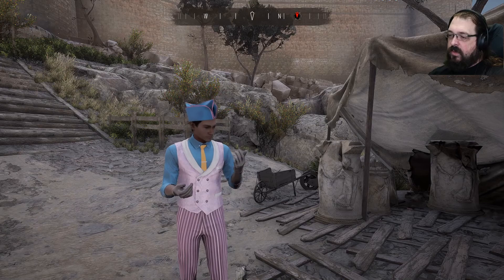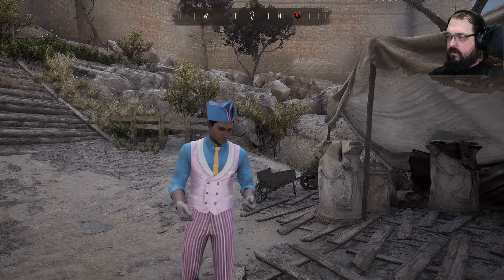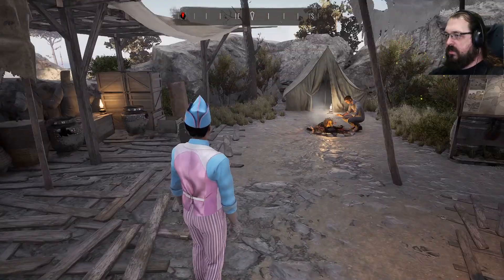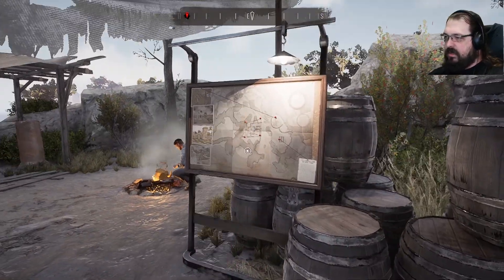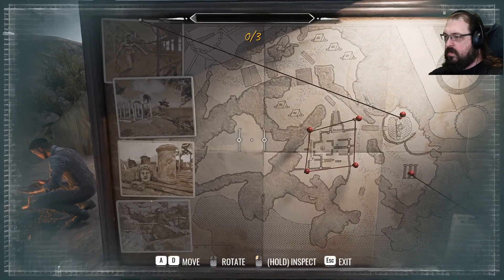So now that we're fully prepared on both hands to do some archaeology, let's not. Let's instead have a look at the map.